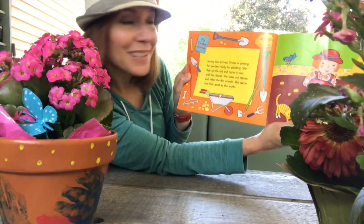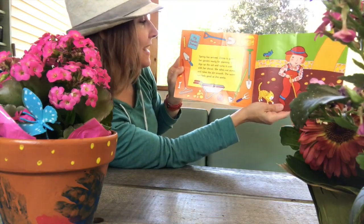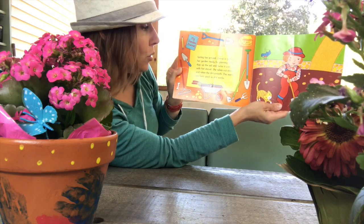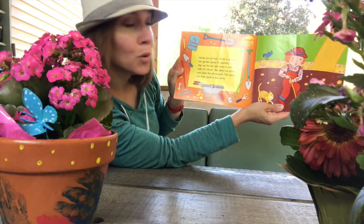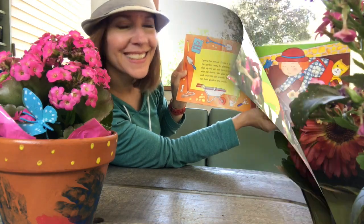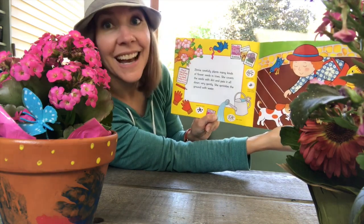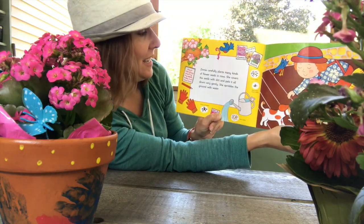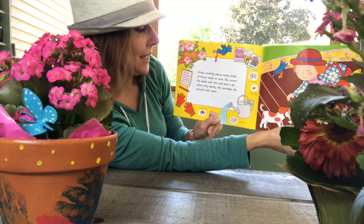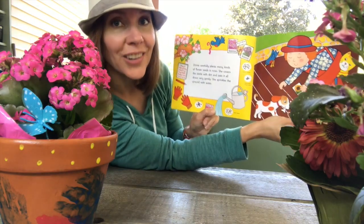Spring has arrived. Zinnia is getting her garden ready for planting. She digs up the soil and turns it over with her shovel. She takes out stones and rakes the dirt smooth. The warm sun feels good as she works. Zinnia carefully plants many kinds of flower seeds in rows, covers the seeds with dirt, pats it all down gently, and sprinkles the ground with water.